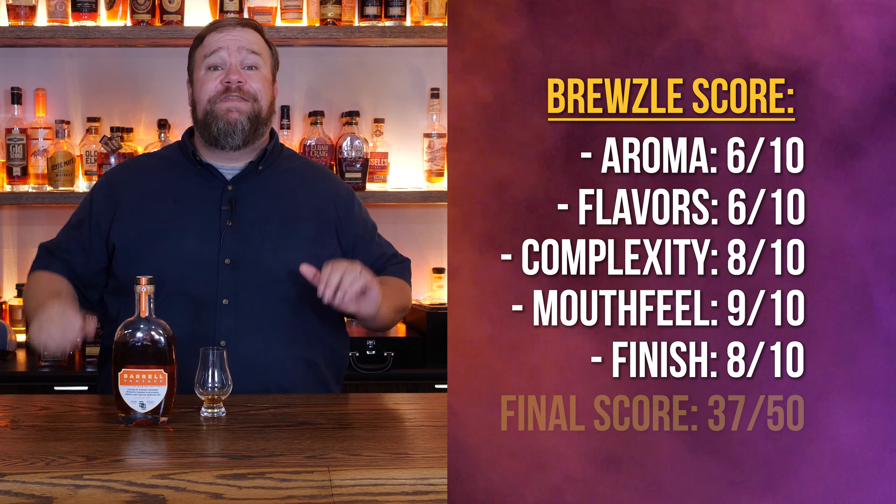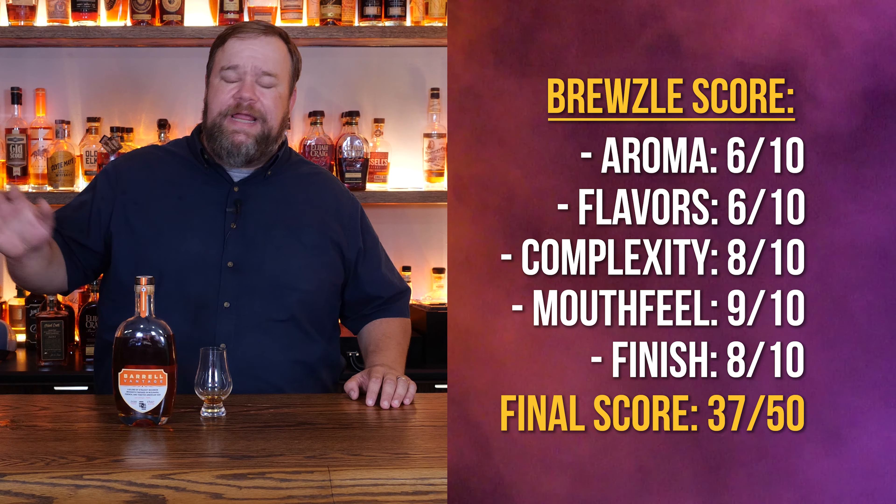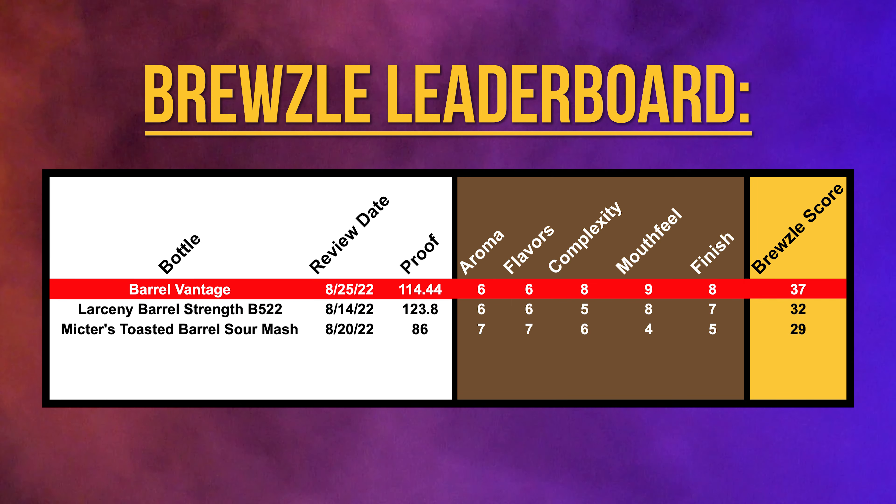So that gives this a Bruisel score of 37 out of 50. We'll see how that stacks up against other popular whiskeys as we move forward. Let me know in the comments if you like this format better. Does all the stuff I cut out — like bottle design and transparency — does that really matter to you? Or is there anything else we should be considering when we're judging these whiskeys?